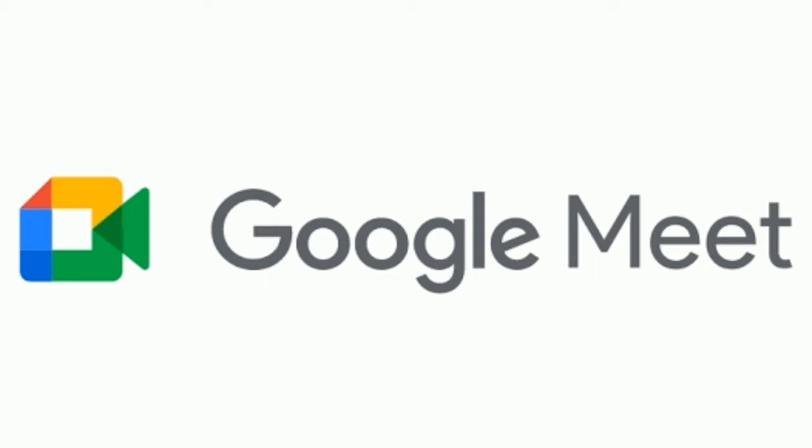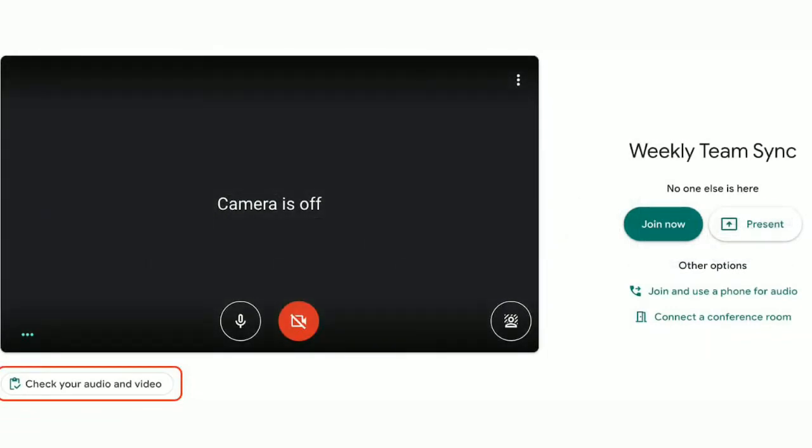Google has started rolling out a new feature that lets users check their audio and video before joining a Meet call. The new Green Room in Google Meet lets users preview their audio and video, and they can also adjust their lighting and positioning for the call.